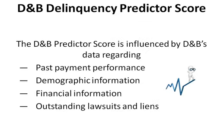The D&B Delinquency Predictor Score is influenced by D&B's data regarding past payment performance, demographic information, financial information, and outstanding lawsuits and liens.